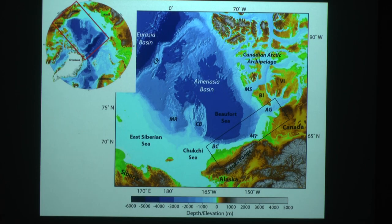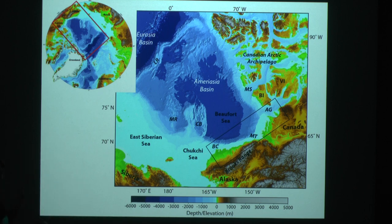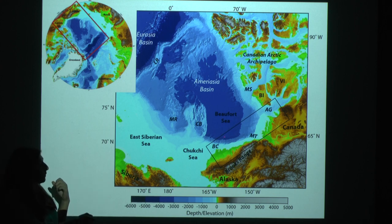I study the Beaufort Margin in the Arctic. Here's a map of the Arctic showing the western Arctic and the Beaufort Margin, which is the Alaskan-Canadian Arctic, including the Beaufort Sea. The Beaufort Margin encompasses Barrow Canyon, north of Barrow, Alaska — the northernmost city in the United States — through the Amundsen Gulf, bifurcated by the Mackenzie River trough.